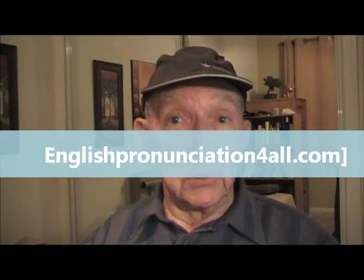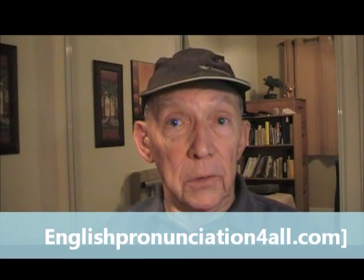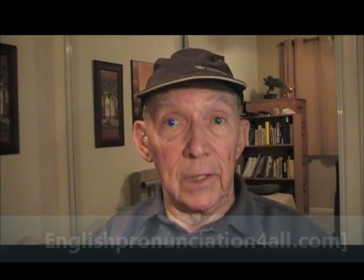A full written explanation of Japanese pronunciation appears in my website, English Pronunciation for All. Stop this video in the next graphics frame in order to view my articles and information on how to learn to pronounce Japanese.